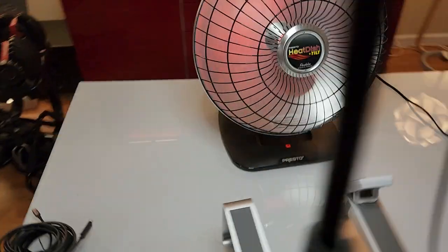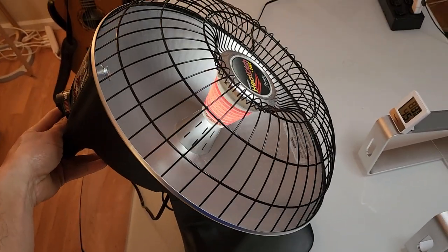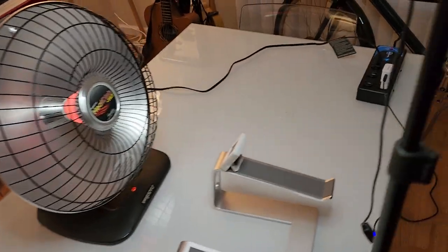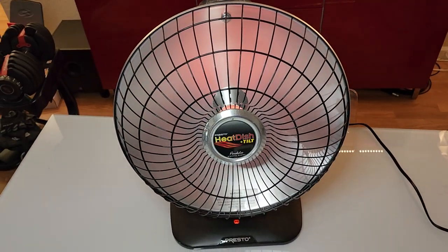It does have a tilting mechanism. So if you're seated at your computer and you want to tilt it up toward you, you can do that. Ultimately, I highly recommend this. I rarely say this, but this is really one of my favorite purchases from Amazon.